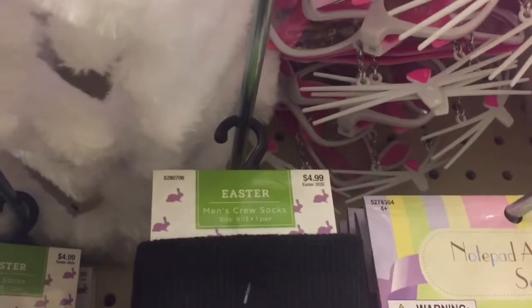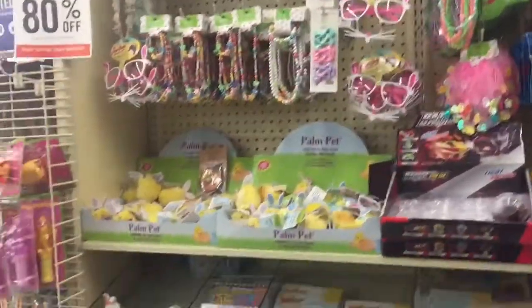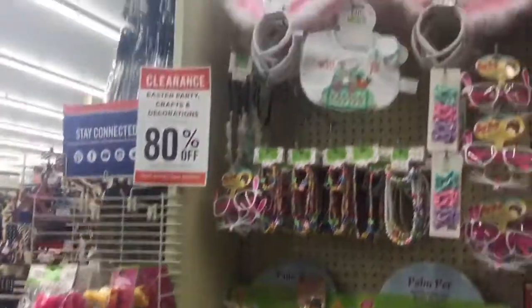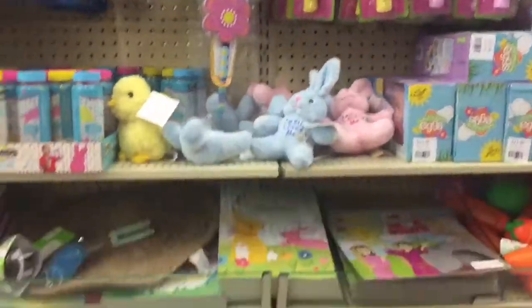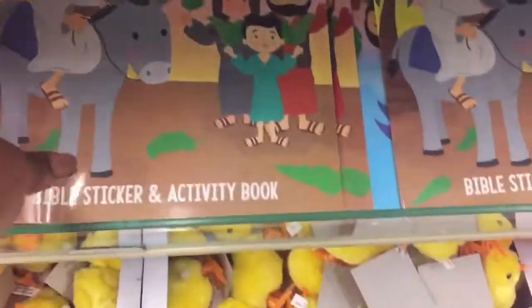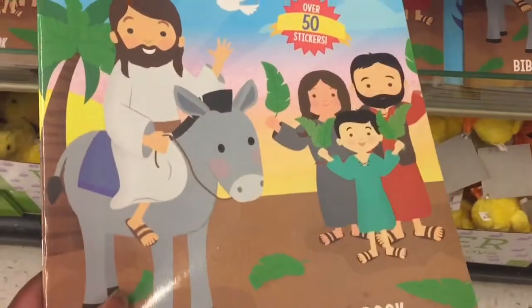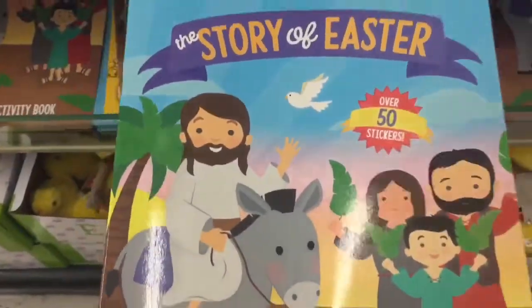There's an item that says 'Holla at my Peeps' and it's $4.99, so that's like $0.98. I already have one in my buggy at $0.98. This is a Bible sticker and activity book — it's $2.99. Oh, that is really cheap, I might get that.